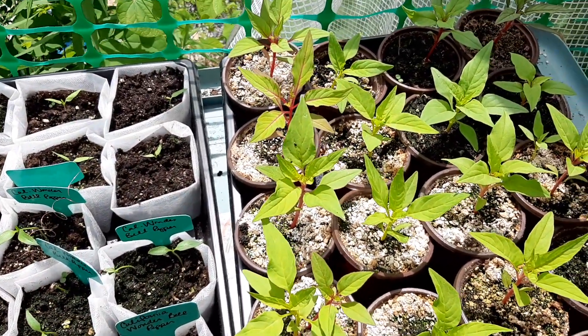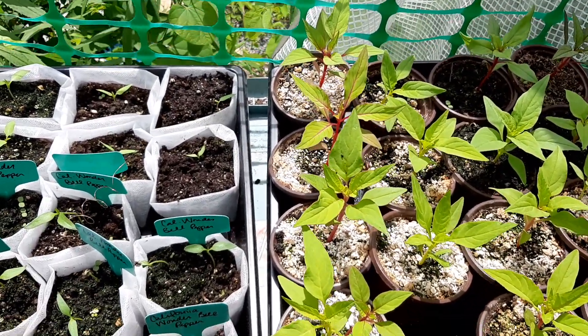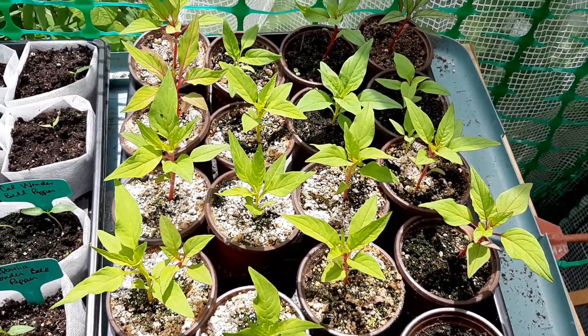And these are my celosia leaves, is what these are called. I'm really excited about them. I've never grown flowers before.